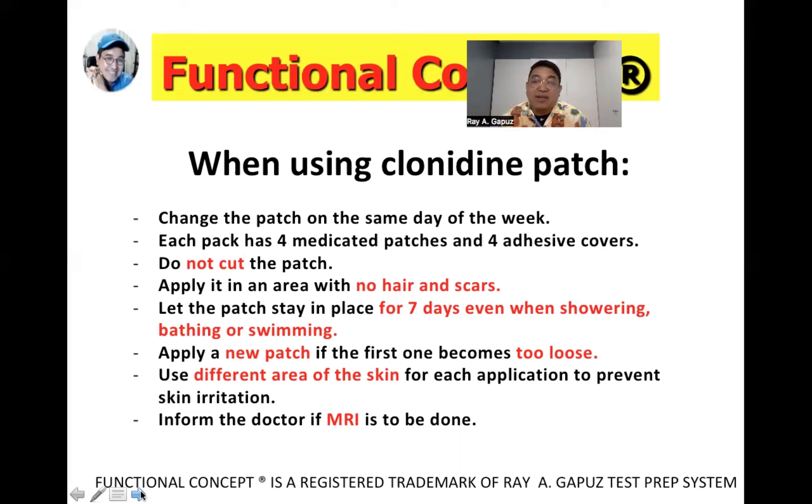To ensure the patch delivers the expected amount of drug: do not cut the patch; apply it in an area with no hair and no scars; let the patch stay in place for seven days even when showering, bathing, or swimming. If the first patch becomes too loose, apply a new patch but only use it for the remaining days before the patch change day — for example, if it became loose on Wednesday and the patch change day is Sunday, use the new patch only until Sunday.